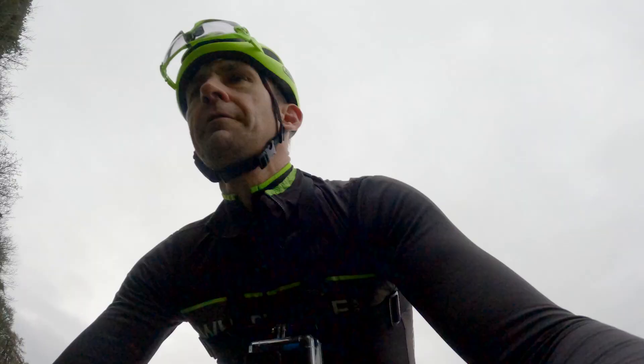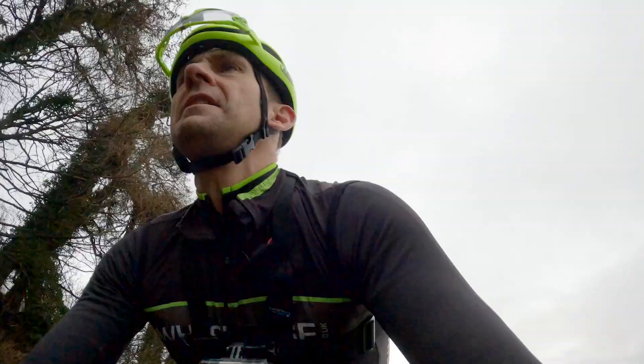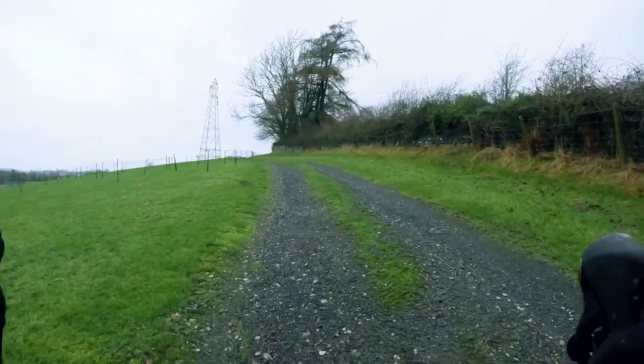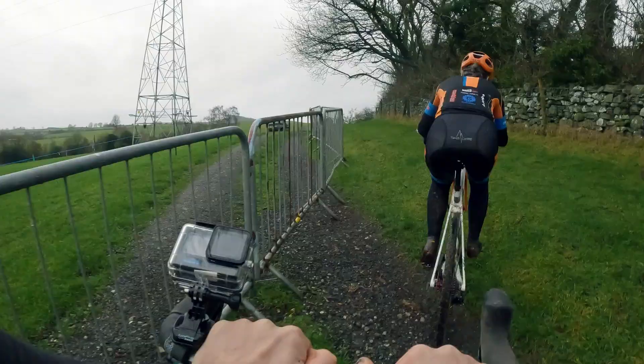This is immediately very heavy. You've got to climb on a really good surface. You can see Karen's out of the saddle already. It's steep but it's a bit of relief from the mud. Move up onto the grass.